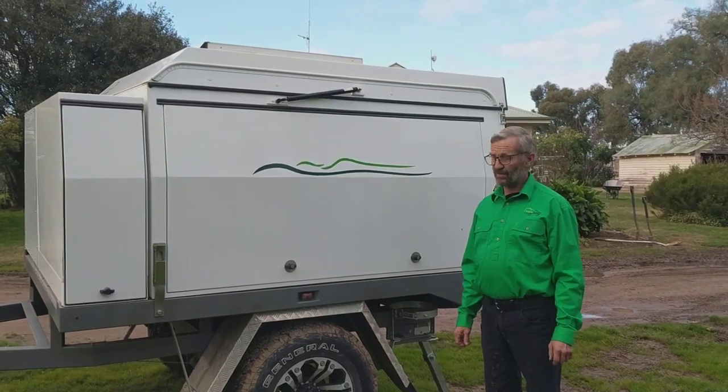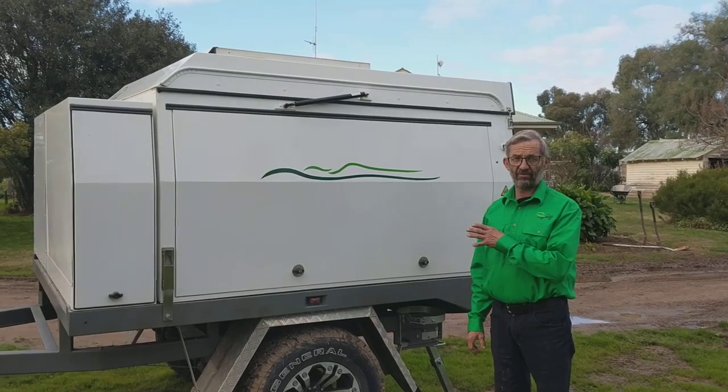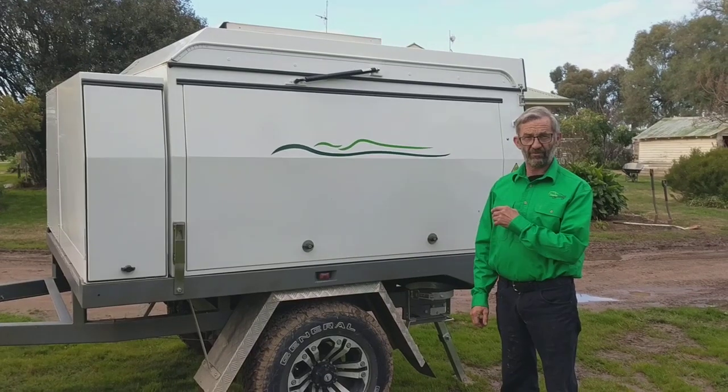Hi, this is Noel from Tailgate Campers. Today I'm going to show you the smallest camper in our range, the 1.8 metre Tailgate Camper, also the one we refer to as a dual cab.